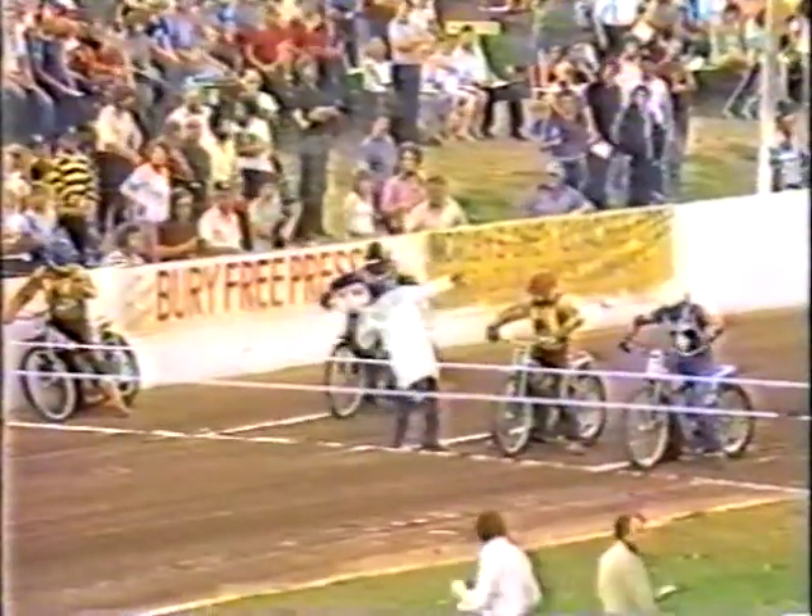Mildenhall versus Newcastle, heat number one. The line-up riding in red for the home side is Ray Bales; in blue, it's Richard Knight. Rod Hunter in white for the visitors, and in yellow and black, the veteran of the visiting side, Tom Owen.